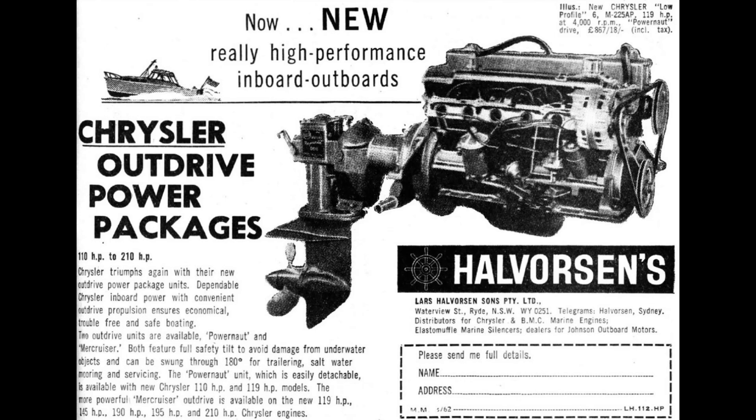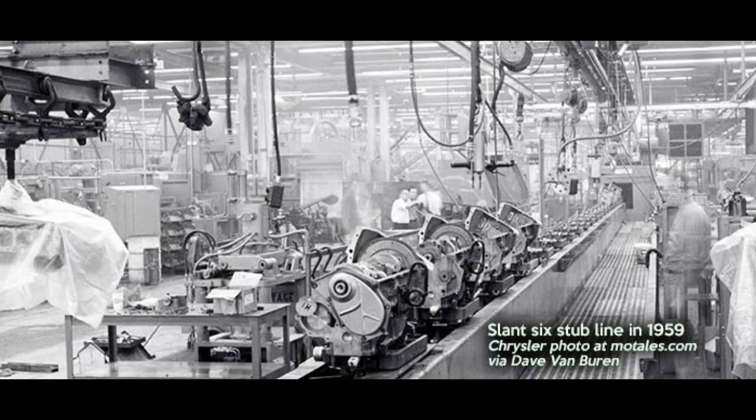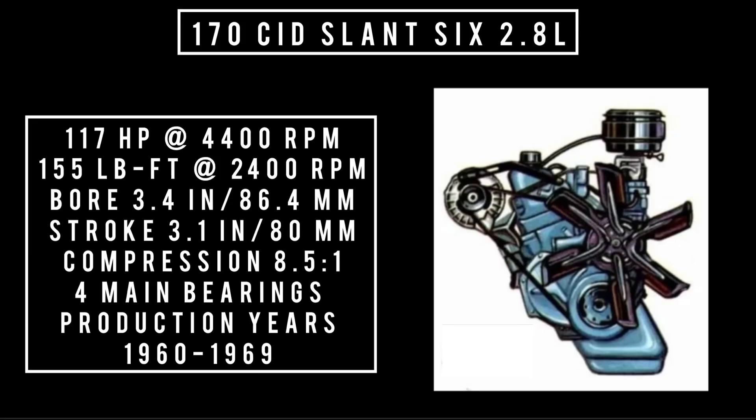In 1960, there were two versions on offer. The smaller 170 cubic inch displacement, 2.8 liter, went by LG — lower block. It came in three engine displacements using two different blocks — a lower block and a taller block — all using the same bore with different stroke sizes. The 170 cubic inch slant 6 could make up to 117 horsepower at 4,400 rpm and 155 pound-feet of torque at 2,400 rpm. Bore was 3.4 inches, stroke 3.1 inches, compression 8.5 to 1, with four main bearings.